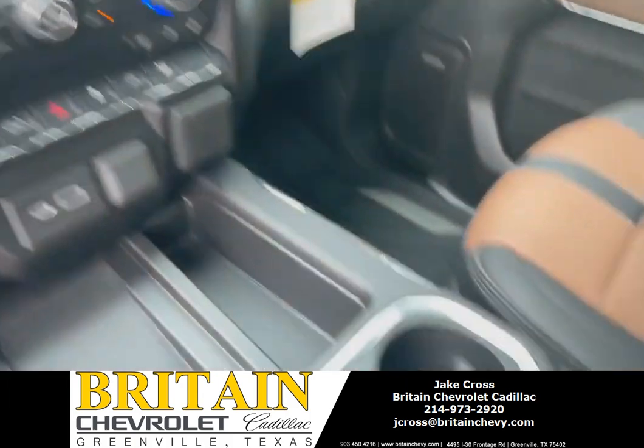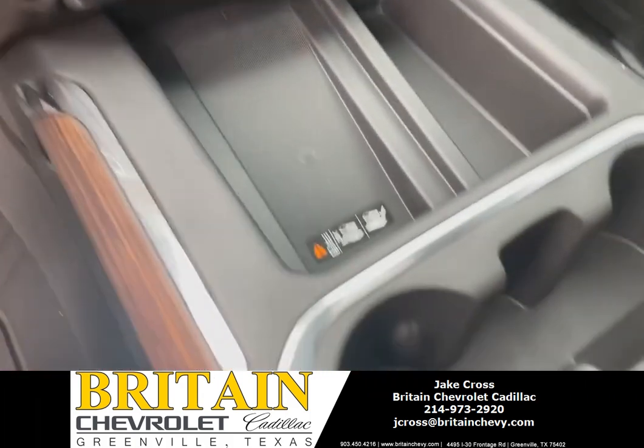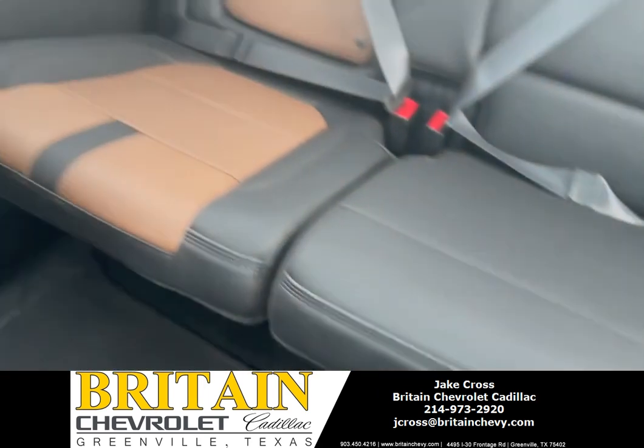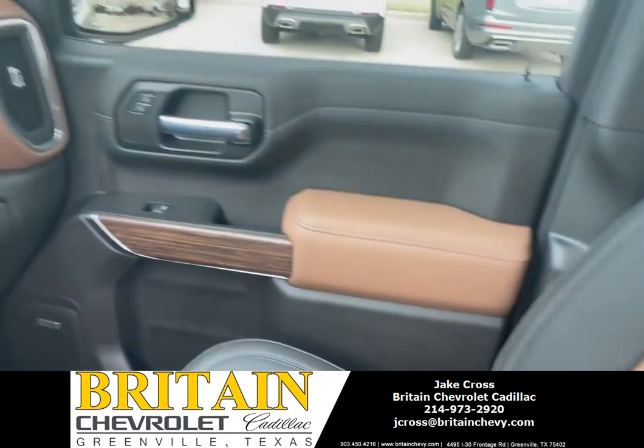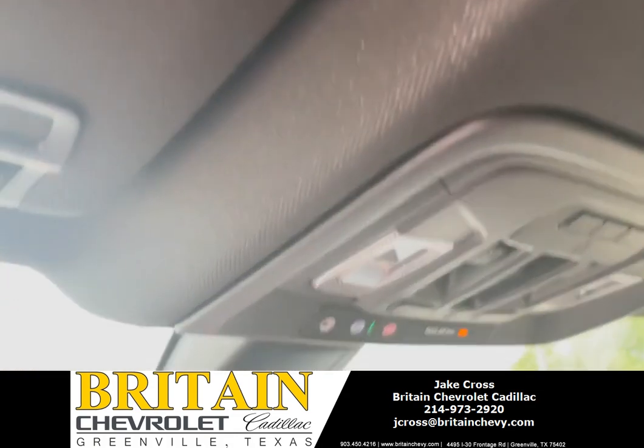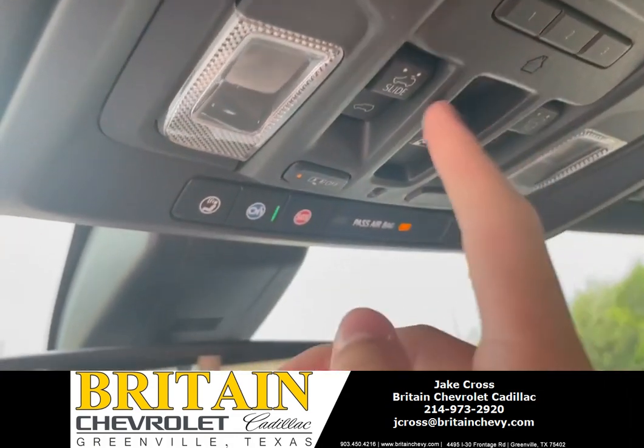Plenty of space in here. Cup holders. Plenty of room in the back seat. Sunroof — slide it closed, slide it back open. Here are the controls for that right up in here.